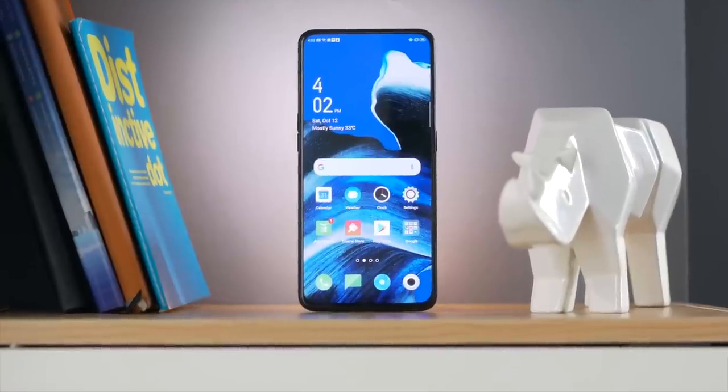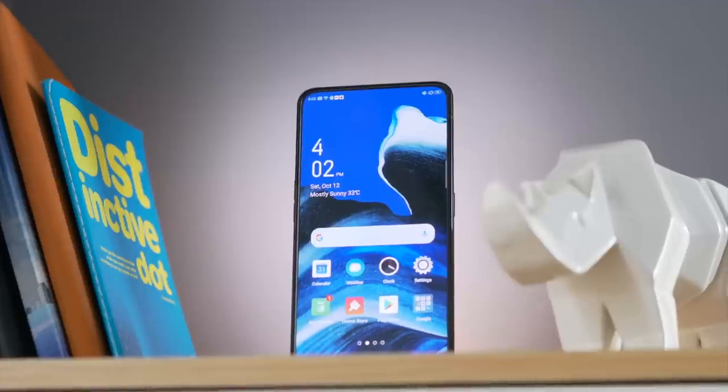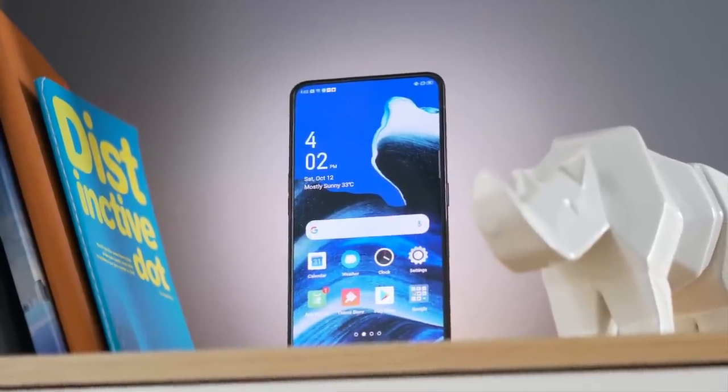The Oppo Reno 2 is the company's sequel to the premium mid-range phone they released just a few months ago. The time gap between the releases of the original Reno and the Reno 2 is only three months, so in that amount of time, how much has really changed? We know there's a new chipset and a revamped set of cameras, but in an already crowded mid-range to premium mid-range smartphone market, is there really a place for a phone like the Oppo Reno 2?